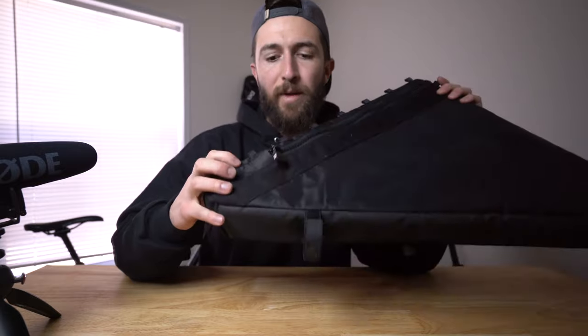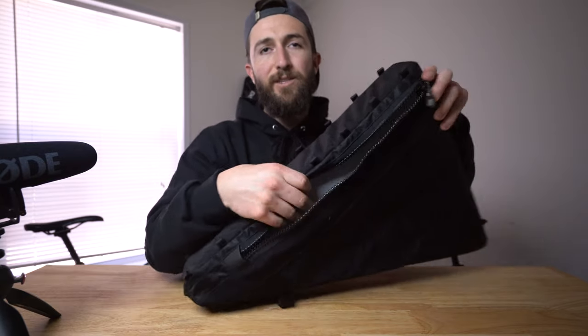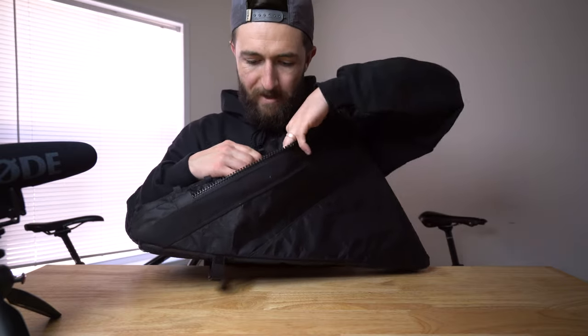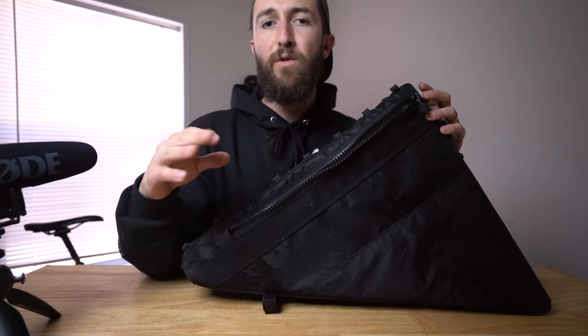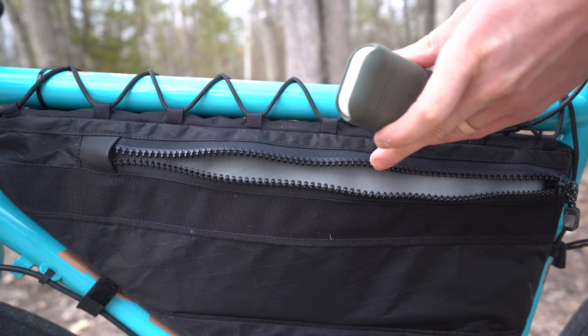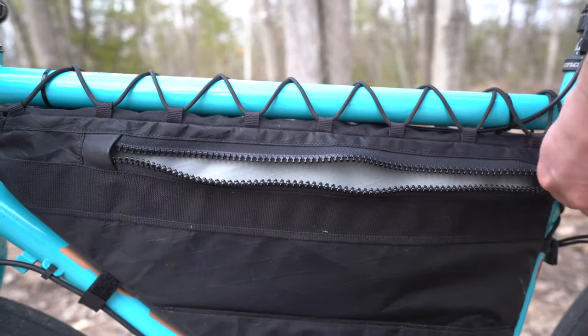One option I do think is crucial to upgrade is the side pocket — I don't know why this is even an upgrade feature; I think all bags should come with it. If you're getting a Rogue Panda bag, get the side pocket. It's a shallow pocket and it will save you when you're trying to find key things during your ride. I keep my AirPods, phone, and wallet in there — things I really need to get out quickly.